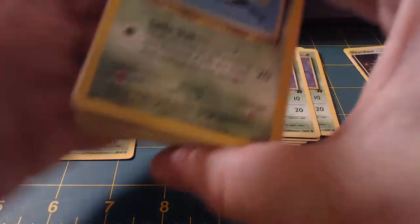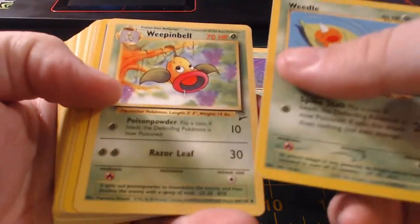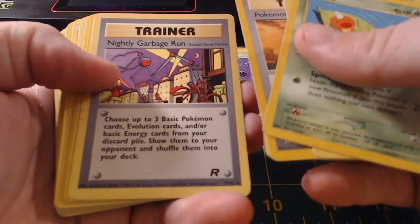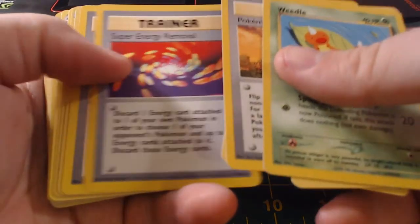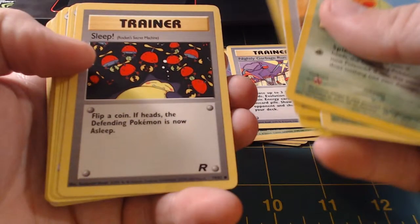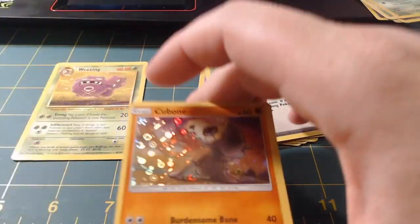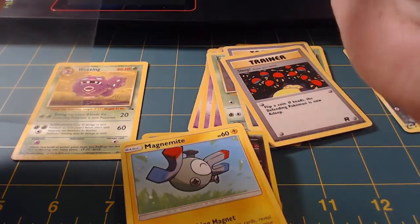Got a Weedle, Weepinbell, Pokémon Breeder Fields, Pokédex. Well, let's see — got the Aurora. I like the Team Rocket cards, they're really cool. Plus Power, Sleep — that's another Rocket. Oh, we got a holographic Cubone! I think that's from like a random set — put this in a sleeve though, got a little sleeve right here.